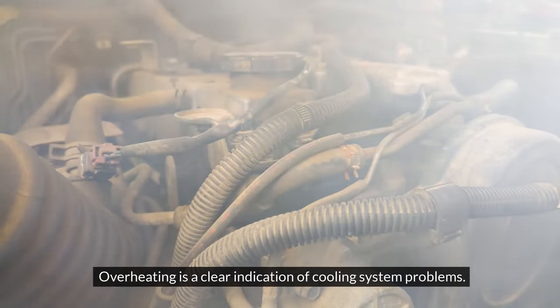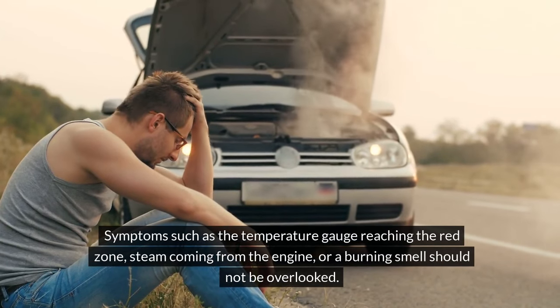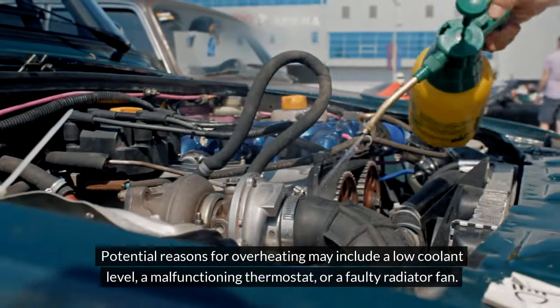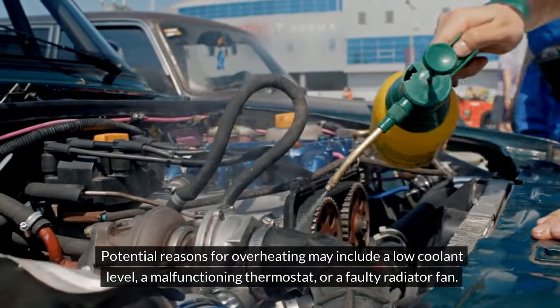Overheating. Overheating is a clear indication of cooling system problems. Symptoms such as the temperature gauge reaching the red zone, steam coming from the engine, or a burning smell should not be overlooked. Potential reasons for overheating may include a low coolant level, a malfunctioning thermostat, or a faulty radiator fan.